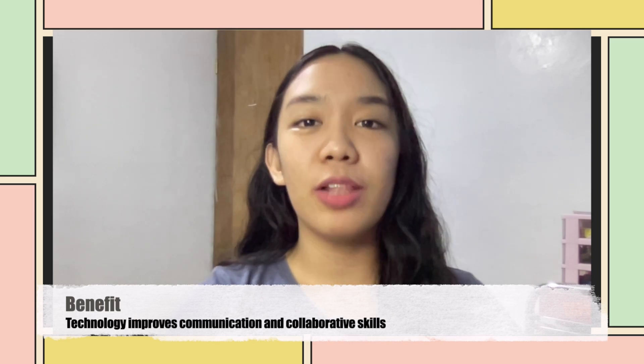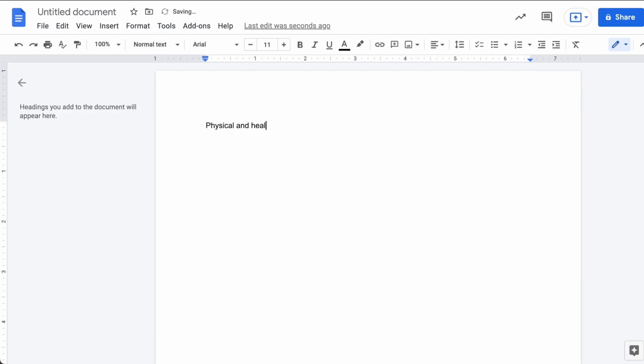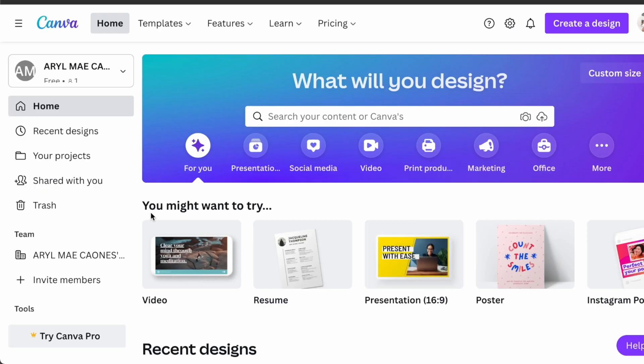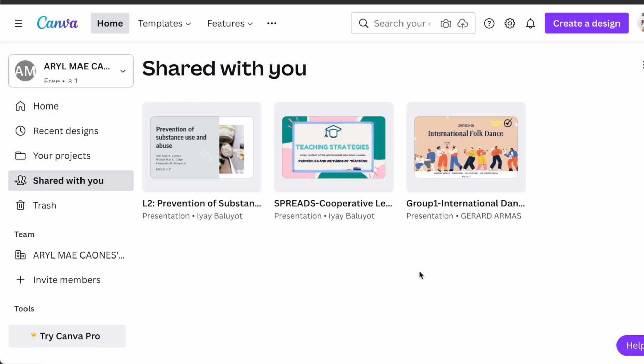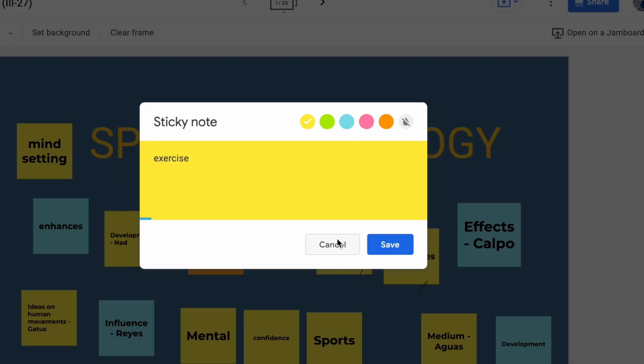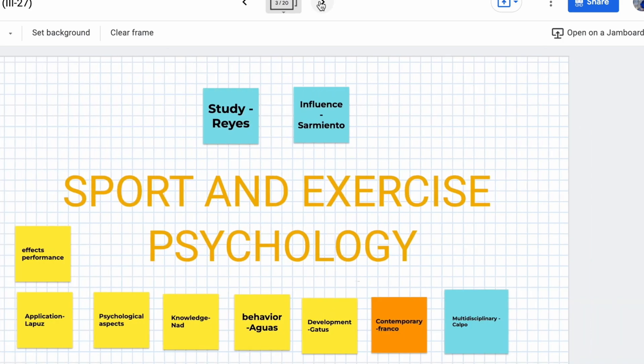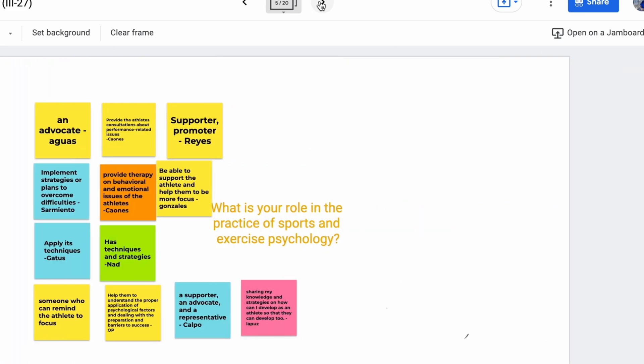Another benefit is that technology improves communication and collaborative skills of the students. They can use Google Docs to work on written activities with their classmates, same with Canva, wherein they can make their presentations together despite being away from each other. Breakout rooms, Facebook Messenger, and other social media sites can also be utilized to practice communication and promote collaboration through posting and sharing of ideas.